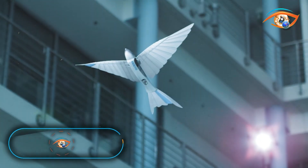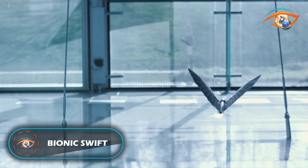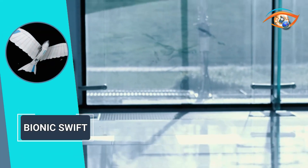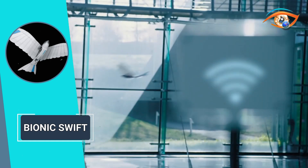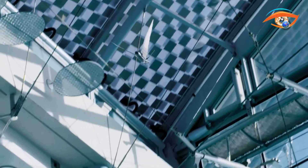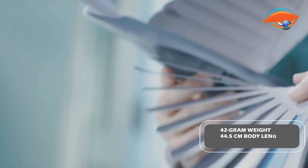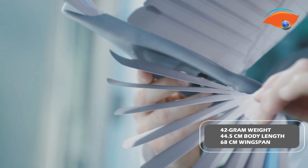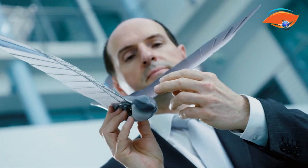Bionic Swift introduces a remarkable innovation in aerial acrobatics with its ultralight robotic birds. These agile creatures can perform intricate maneuvers like loops and steep turns, autonomously navigating through a radio-based indoor GPS. Inspired by nature, Bionic Swift focuses on lightweight structures, resulting in a mere 42-gram weight, 44.5-centimeter body length, and 68-centimeter wingspan, optimizing efficiency and reducing energy consumption.